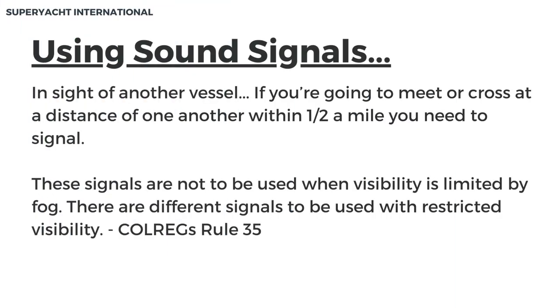Sound signals are used in sight of another vessel. If you're going to meet or cross at a distance within one half a mile of one another, you need to signal. These signals are not to be used when visibility is limited by fog. There are different signals to be used with restricted visibility. These are found in the Colregs, rule 35.